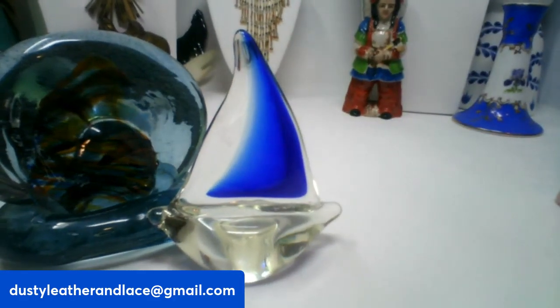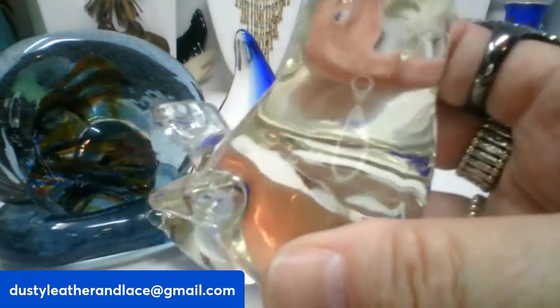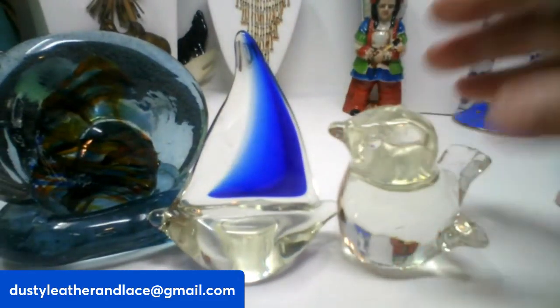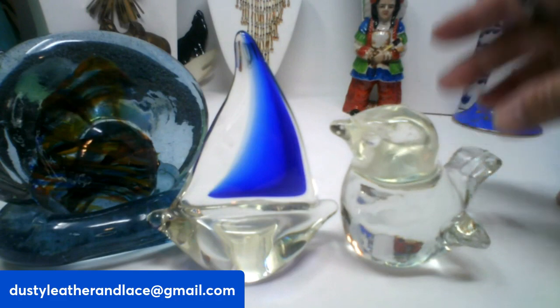For my third, we've got a blown glass clear bird — it's all clear glass, a cute little bird. This guy is going to be $12, and he's number three.